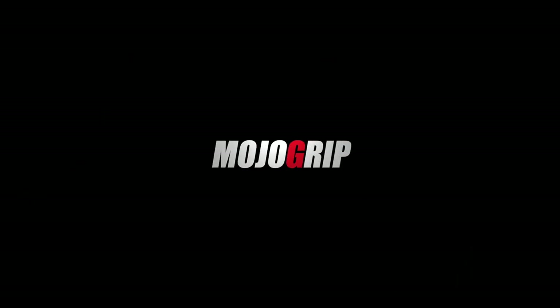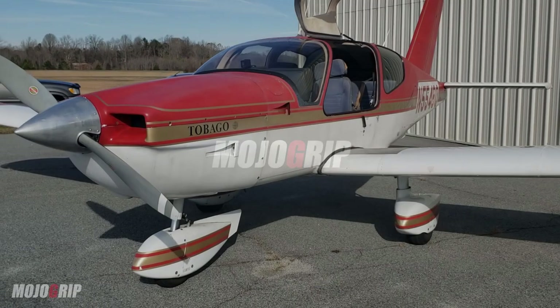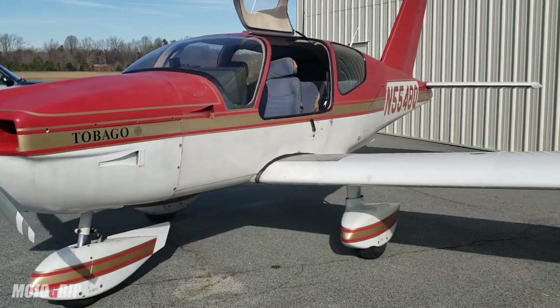Welcome back to Mojo Grip. Mike here. Today I am showing you a very unique airplane — we're going to check out the Socata TB10. Stay tuned.